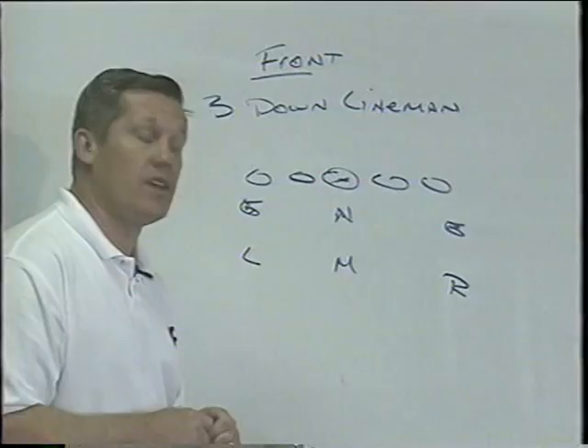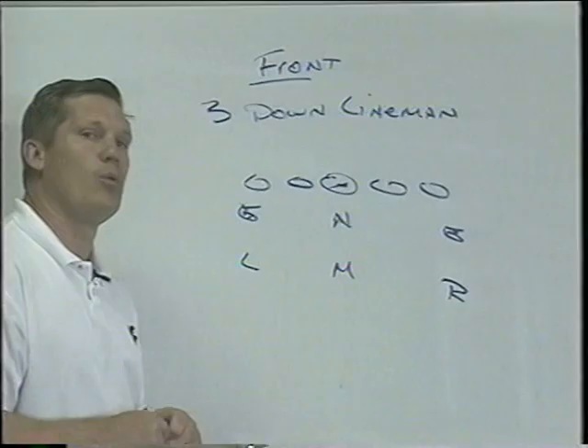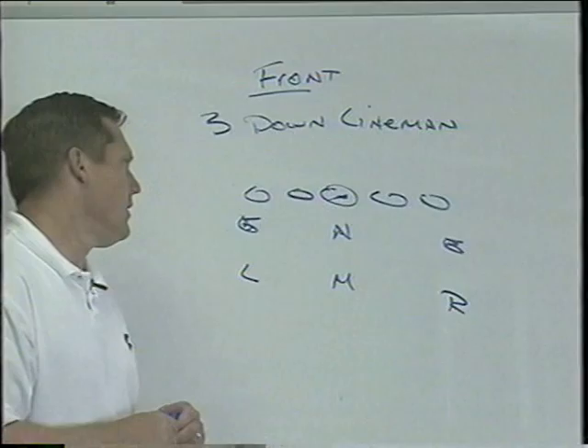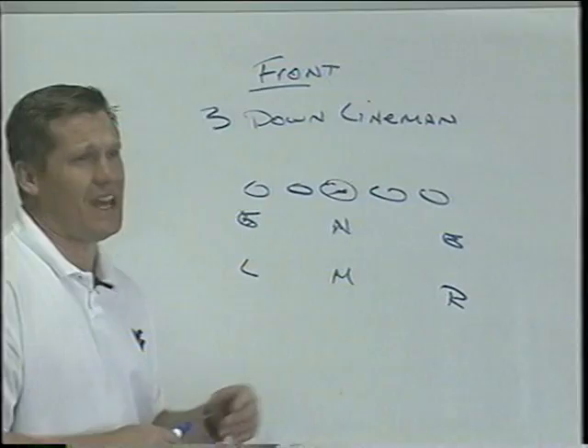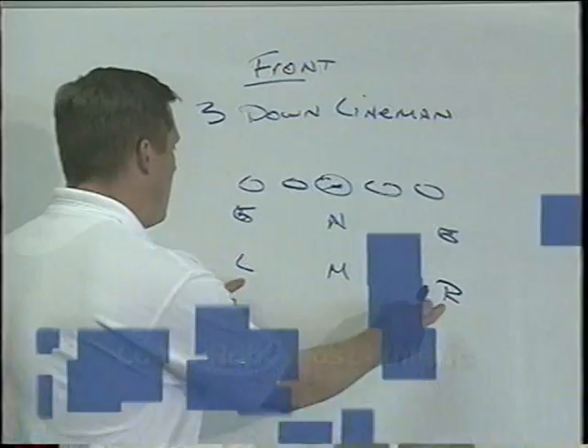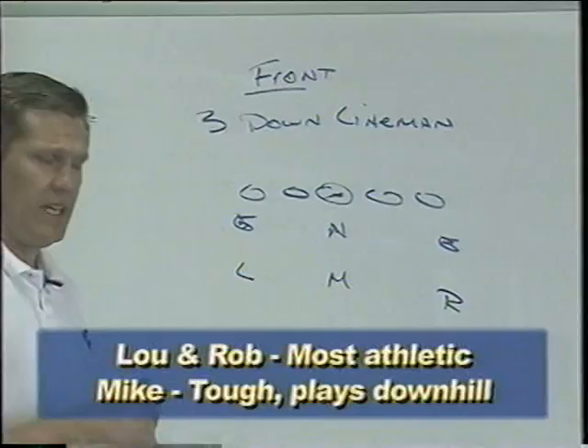Our Rob and Lou linebacker were both All-Big East players last year. The Lou linebacker is about 6'1, 230 pounds — probably our best player. We put him on the left side because most teams tend to be right-handed football teams. Our Rob linebacker was probably our most athletic kid — 6'2, about 235 pounds, and a 4.5 forty. So our most athletic guys are the Lou and the Rob, while the Mike linebacker is the tough, downhill coach's guy for us.